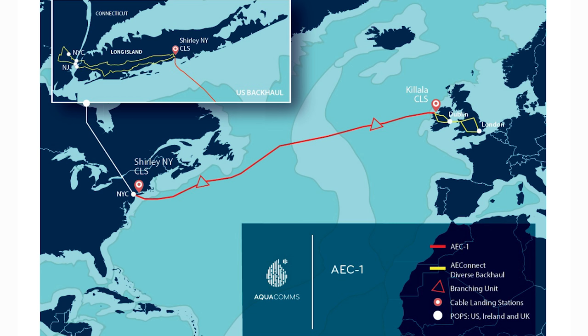As we know, subsea cables are carrying most of all international traffic, and so this being one of three or four major corridors across the Atlantic, connecting North America to Europe, is key and very important.